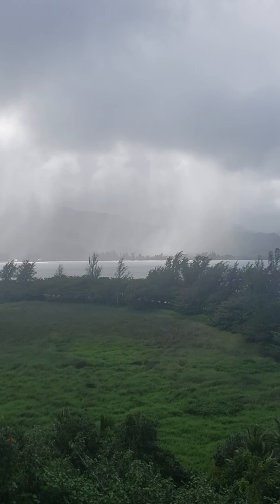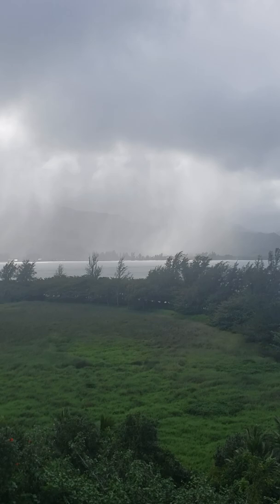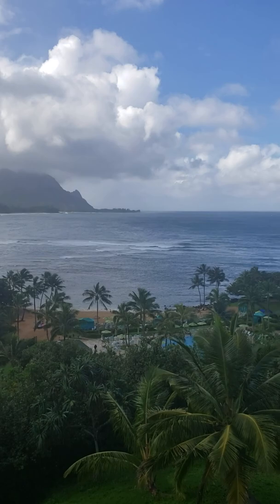I don't know if my phone is picking it up, but you can see the storms coming in. We have a great view of Bali Hai. There's the beach. St. Regis Pool. There's the St. Regis. You've got this amazing corner view.